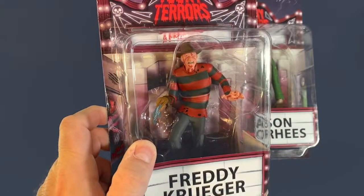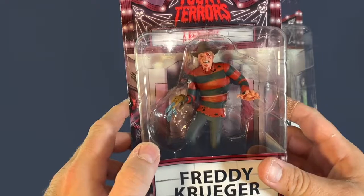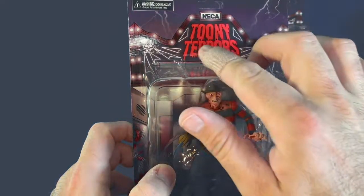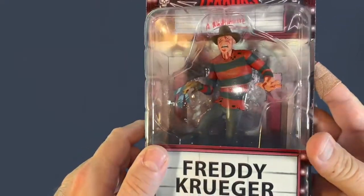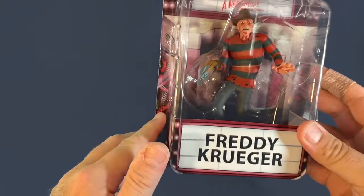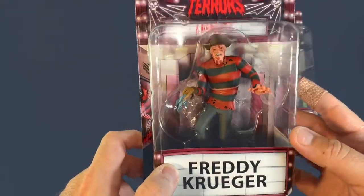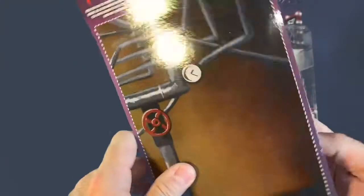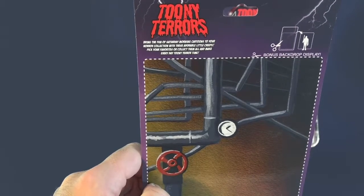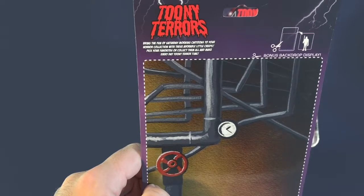As you can tell, these are very cartoon-looking — very 1960s/1970s Scooby-Doo inspired. Looking at the package: NECA Toonie Terrors, says 'A Nightmare on Elm Street' on the marquee. The background looks kind of like a movie theater with a movie poster for Nightmare on Elm Street. It just says 'Freddy Krueger' in a marquee style. On the back it reads: 'Bring the fun of Saturday morning cartoons to your horror collection with these adorable little creeps.'